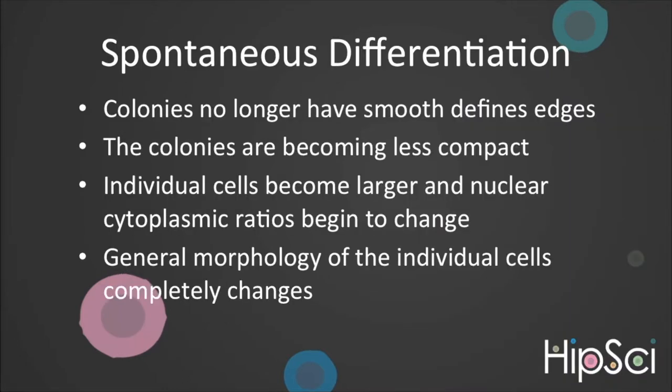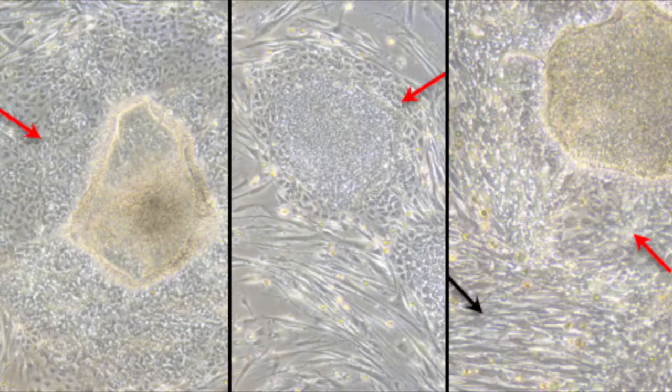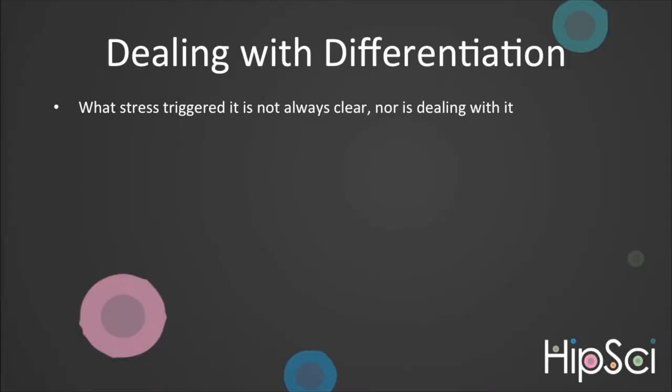One of the biggest issues faced when working with iPSCs is spontaneous differentiation. You need to look out for colonies no longer having smooth edges, colonies becoming less compact, individual cells becoming larger, and a general morphology change in the individual cells. Here are some examples of what we typically witness. What stress triggers it is not always clear and dealing with it is never straightforward.